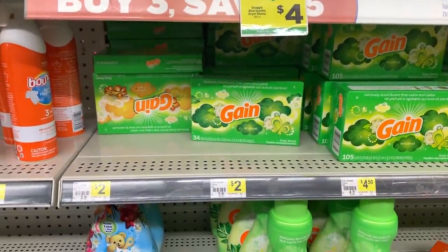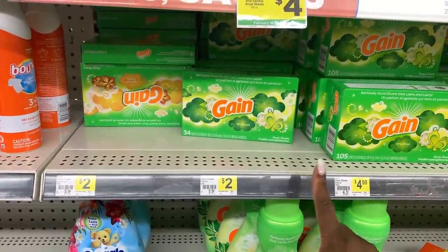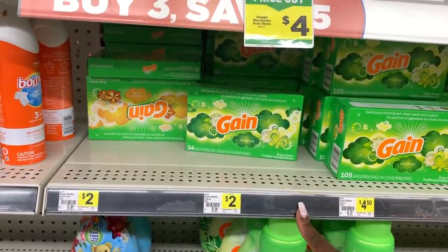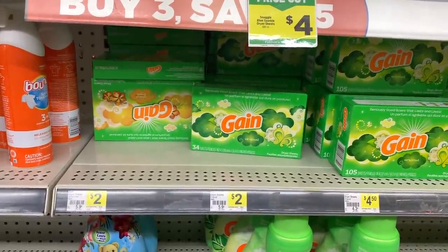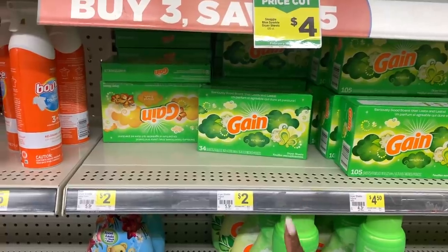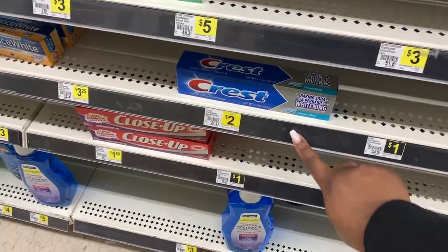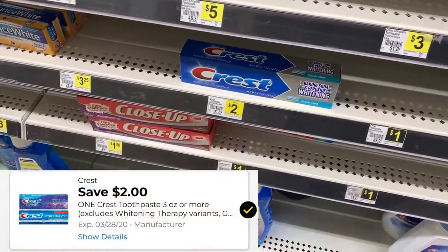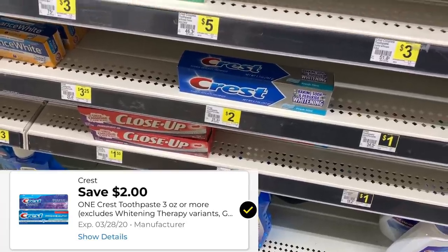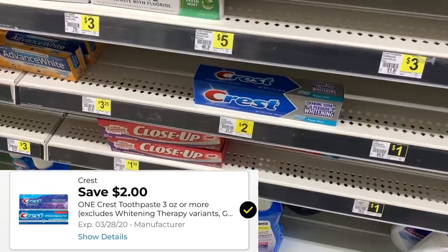Since my store does not have the 15 count, I'm going to grab the 34 count for $2 and use the $1 digital coupon on these. It's probably going to put me about a dollar over budget, but you do get more value with the 34 count versus the 15 count. Now we're going to grab one of these Crest toothpaste for $2 — this is the baking soda and peroxide with whitening — and use our $2 digital coupon making this absolutely free.